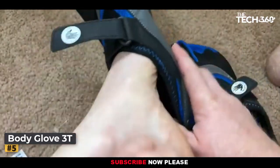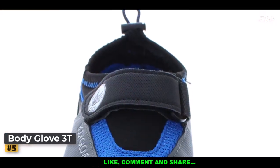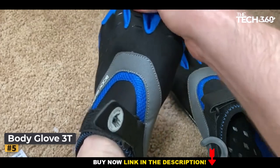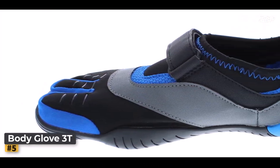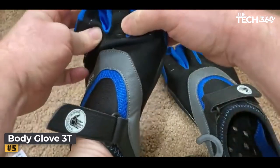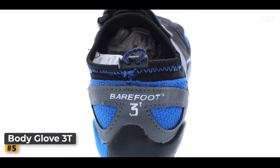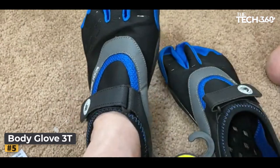Comfort is a priority, and the 3T Barefoot Max Water Shoes excel in this regard. Constructed from 100% synthetic materials, these shoes are not only durable, but also exceptionally lightweight, resulting in a blissful sensation of weightlessness as you venture through your summer escapades. An integrated drainage system is a testament to the thoughtful design of these water shoes — the quick-drying technology ensures you remain comfortable the moment you step out of the water, with excess water effortlessly expelled with each stride. The Body Glove 3T Barefoot Max Water Shoes embody the spirit of liberation, allowing your toes to wiggle, flex, and grip the earth beneath you.